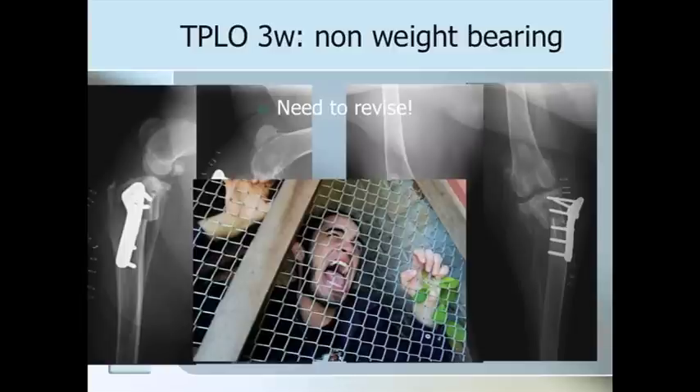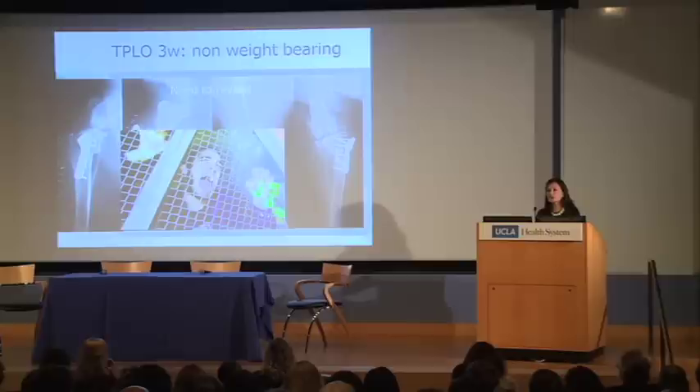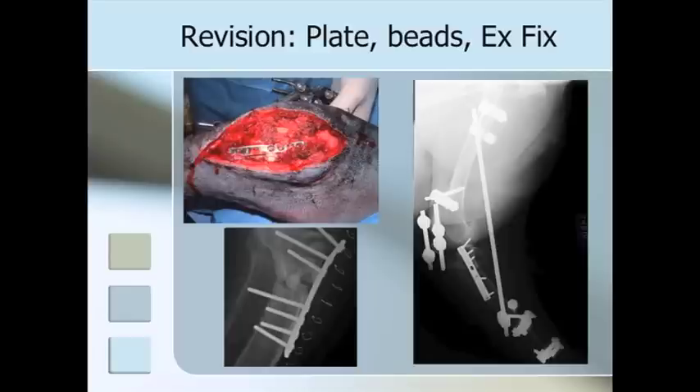We needed to break the news to the owner. The resident came to me and said he would need my help. We spent two hours in the room discussing the situation: about $3,000 had been spent on the initial surgery, and the revision would cost at least as much. The prognosis was not as good because we now had less bone to work with and an infection. The owner — who was out of work and facing financial constraints — still decided to go ahead with the revision surgery.